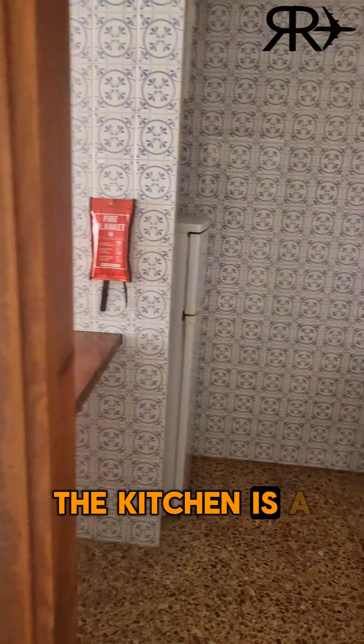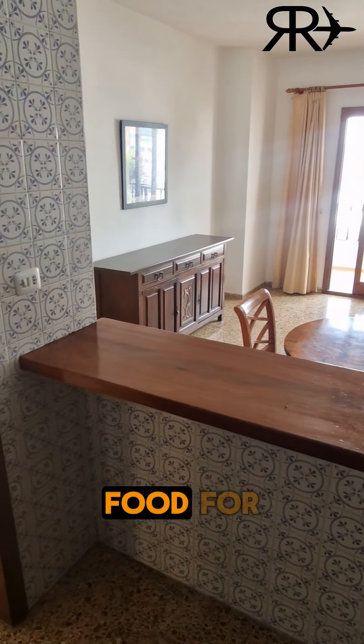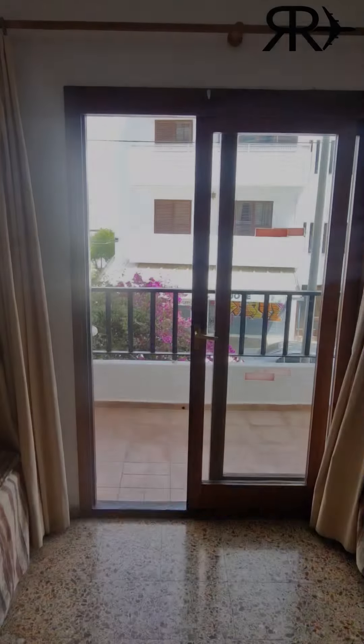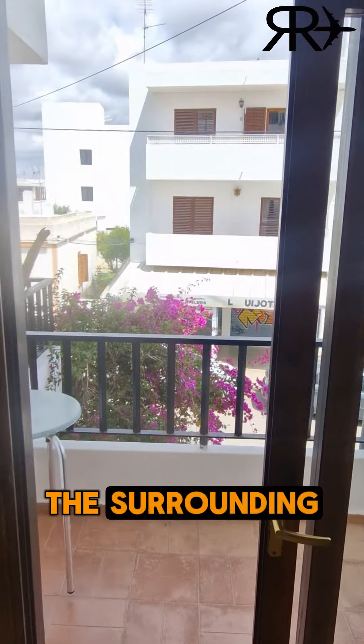The kitchen is a decent size with cooker, fridge freezer and a bar area to serve food for yourself and housemates. Outside, you can relax on the balcony with views of the surrounding area.